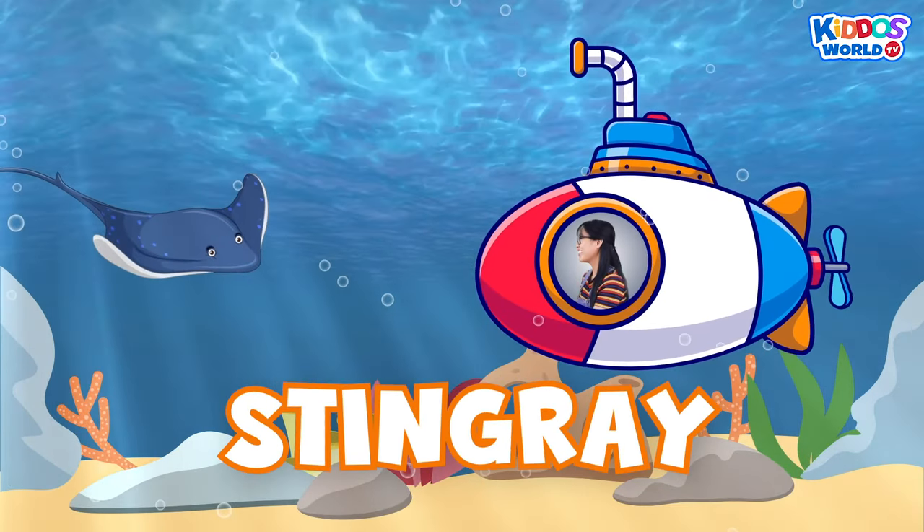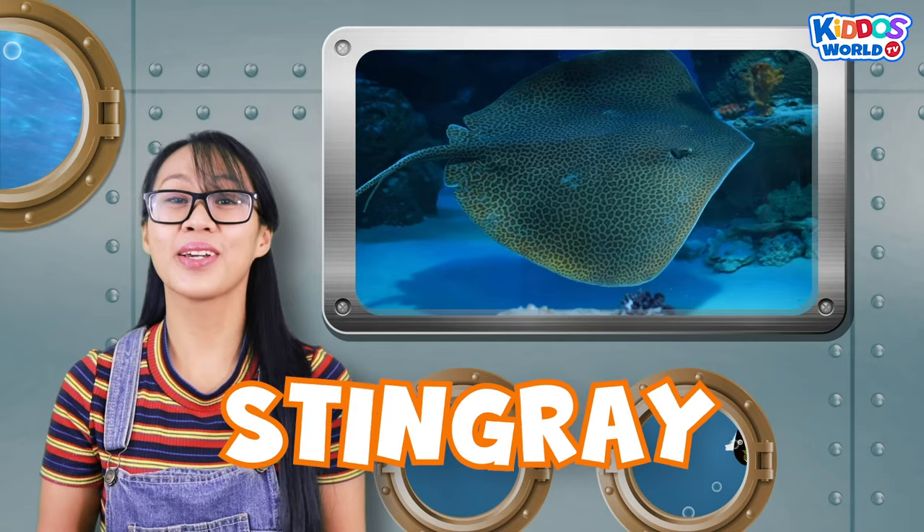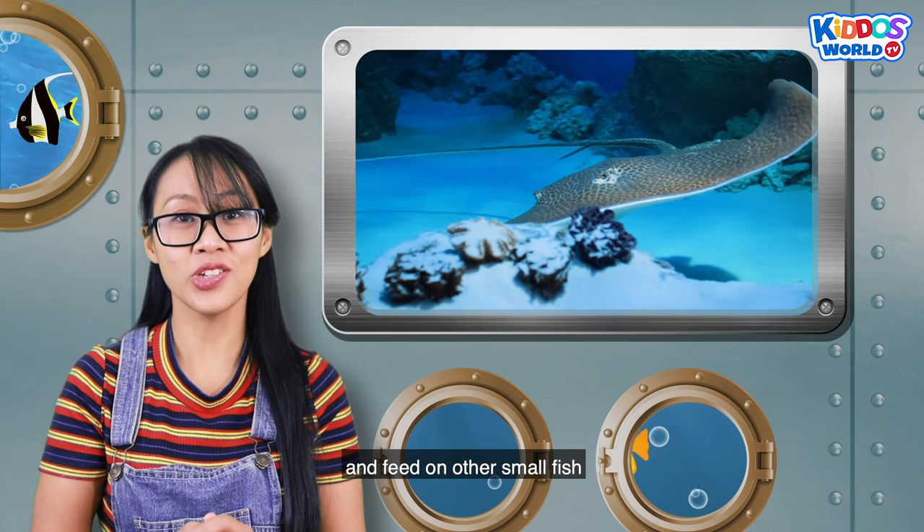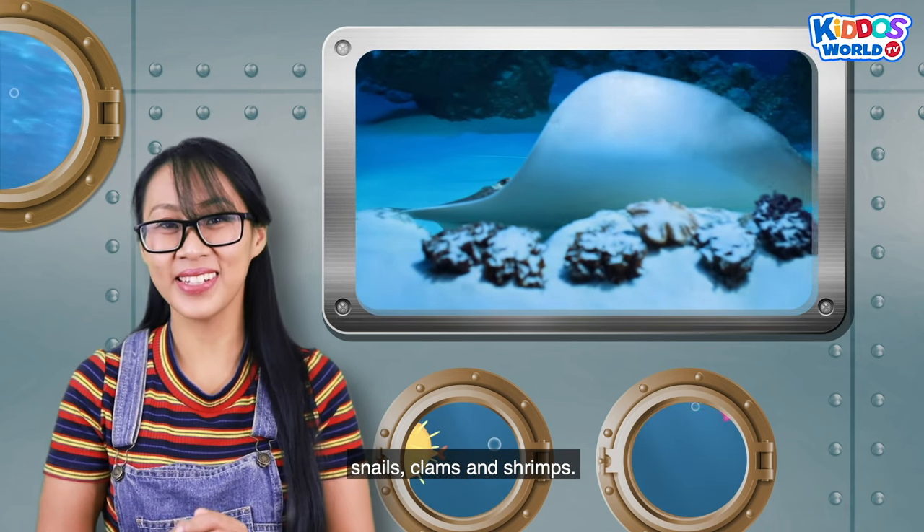A stingray! Stingrays come in all shapes and sizes and feed on other small fish, snails, clams, and shrimps.